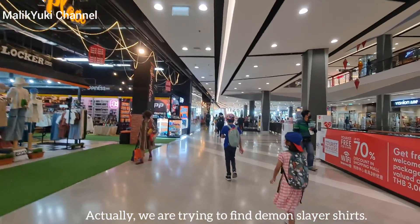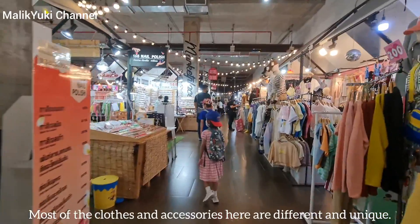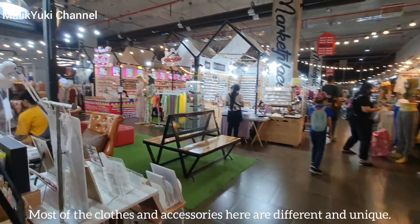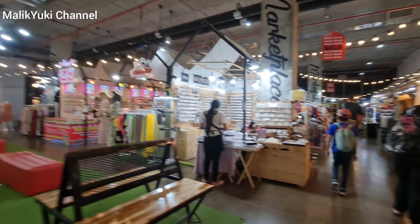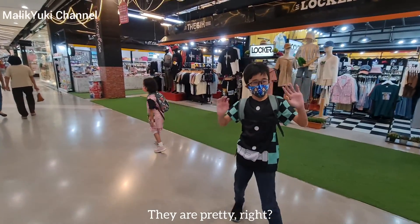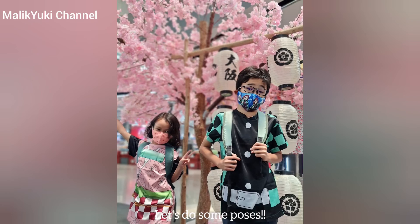We are trying to find Demon Slayer shirts. Most of the clothes and accessories here are different and unique. We found the shirts. They are pretty, right? Let's do some poses.